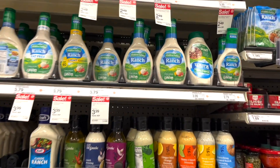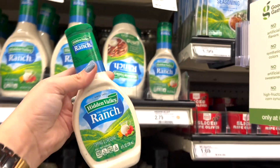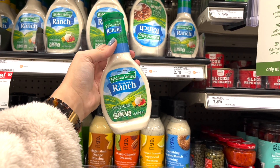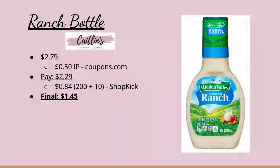Now we have a deal on Ranch dressing. The small bottle is $2.79. We have a $0.50 instant printable from coupons.com, leaving us to pay $2.29, and submit to Shopkick for $0.84 back making our final cost just $1.45.